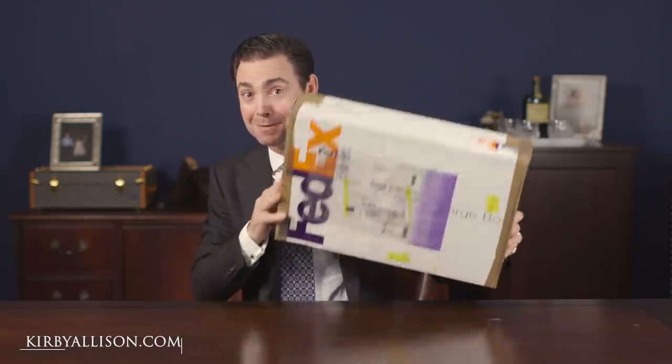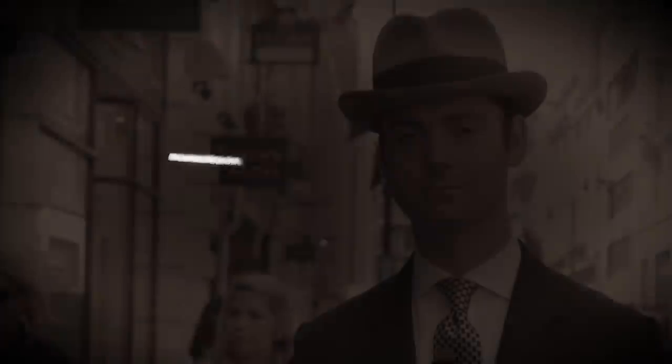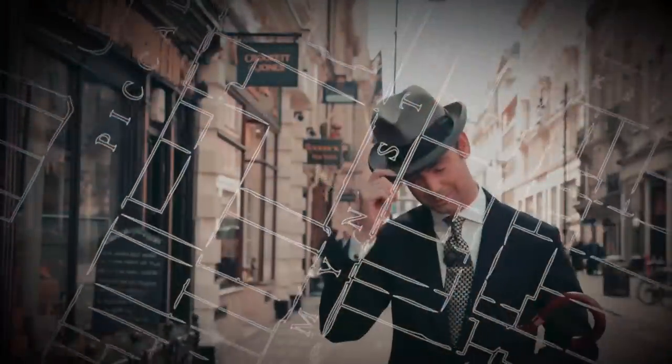In today's video, I'm excited to be unboxing new shirts from bespoke shirt maker Will Whiting. I'm Kirby Allison and I love helping the well-dressed acquire and care for their wardrobes. Join me as we explore the world of quality, craftsmanship, and tradition. It's unboxing day here at Kirby Allison — one of my favorite days. Today I've got a really special treat: the final three shirts of my order of four from bespoke shirt maker Will Whiting.